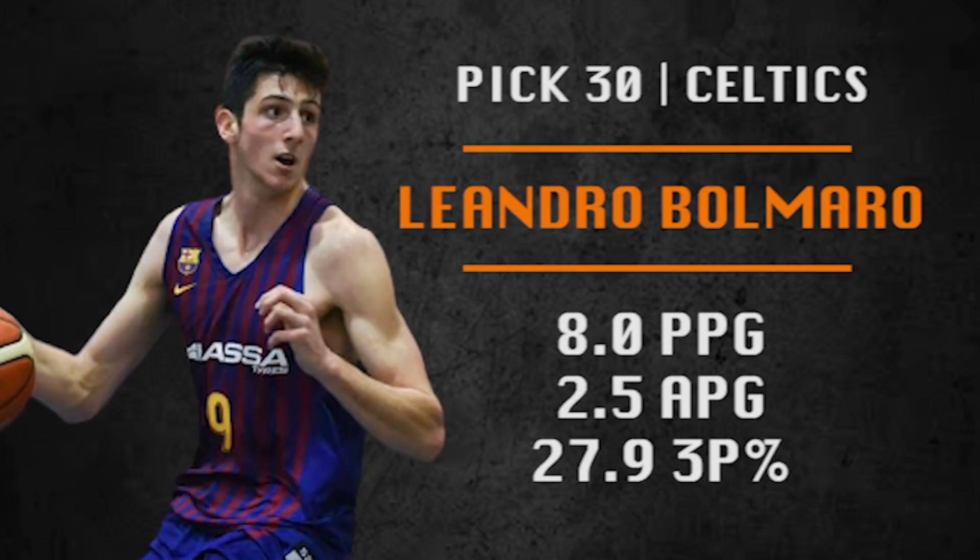Pick number 30 is Boston's third pick of the first round. They are going international here with Leandro Bolmaro. This is a stash pick for them to keep overseas — a 6'8" wing who can play with legit speed and attack at a high level, really good playmaker for a guy his size. But the question is, what happens when he doesn't have the ball and he's not facilitating? He is not a great shooter right now. Boston has really liked big playmakers in the past, so I think it's good value for them in the late first round.